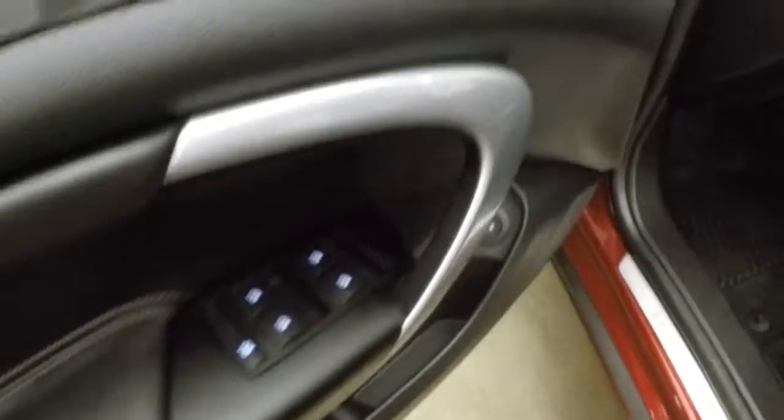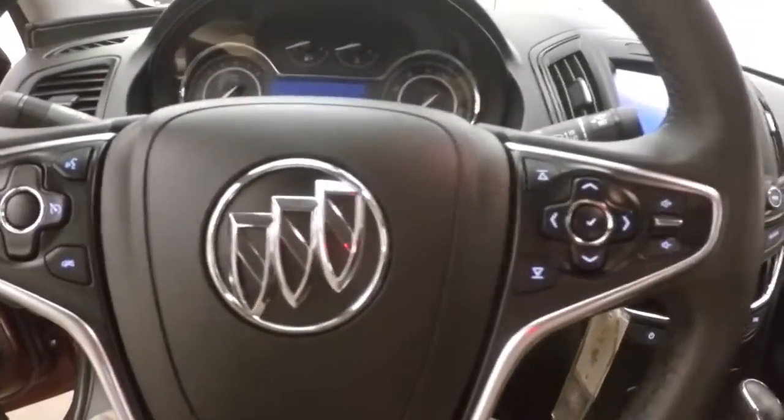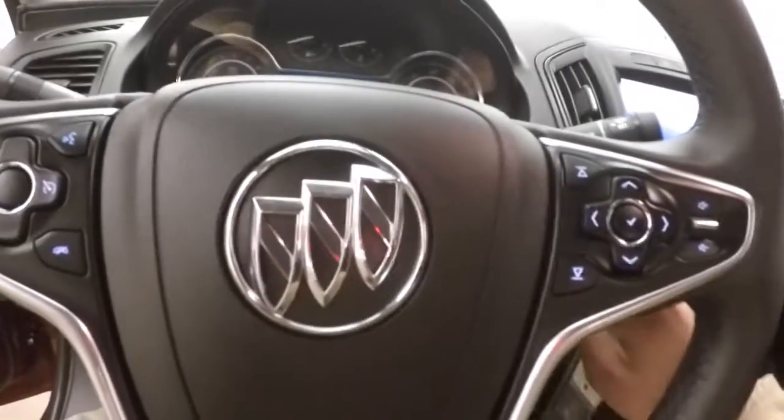The interior is in great shape with nice black leather. Up front, you have all your controls on the door — power seat, cruise control, Bluetooth, stereo, and vehicle information and menu buttons on the steering wheel.